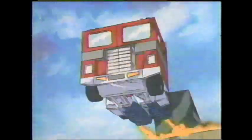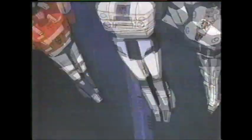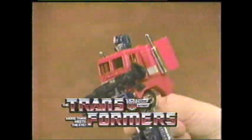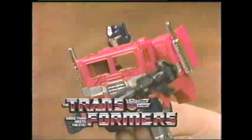The Transformers! More than meets the eye! Autobots lead their battles to destroy the evil forces of the Decepticons! The Transformers! More than meets the eye! The Transformers! Robots in disguise! The Transformers! More than meets the eye! The Transformers! Sold separately from Hasbro!